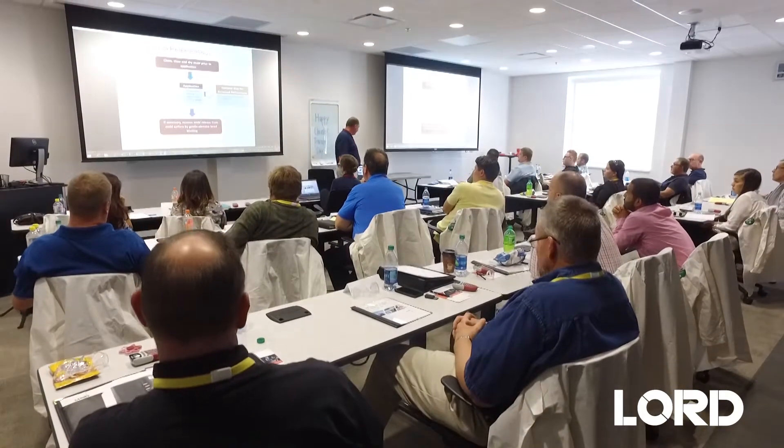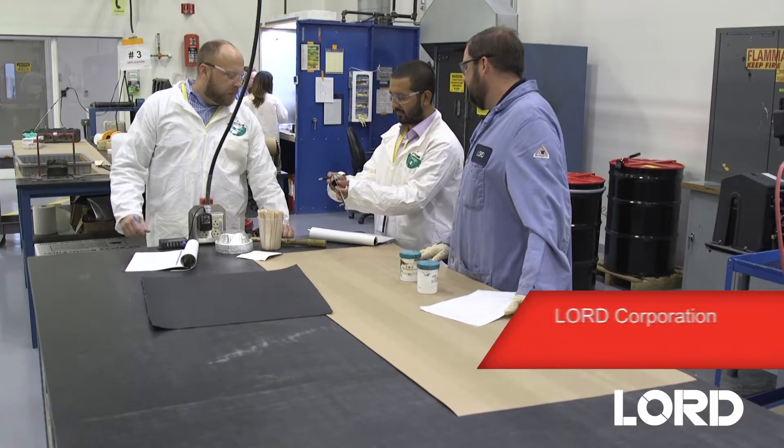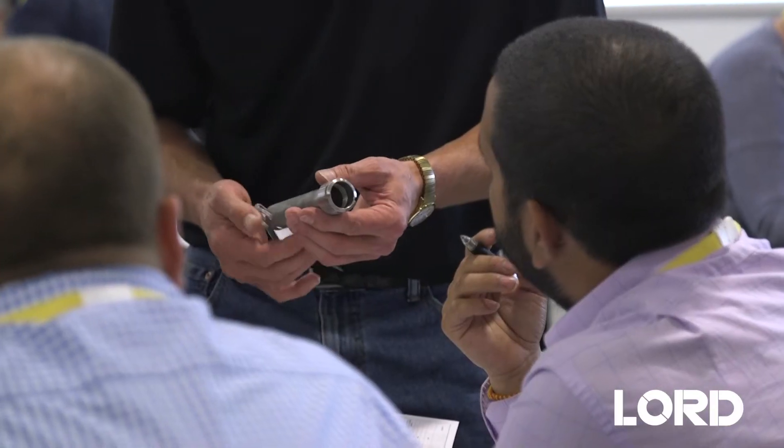We are hosting our external ChemWalk training. It's a two-day event that we hold three times a year. We take them through the lab training hands-on, and we also have some classroom portions where they're challenged to figure out what's right, what's wrong.